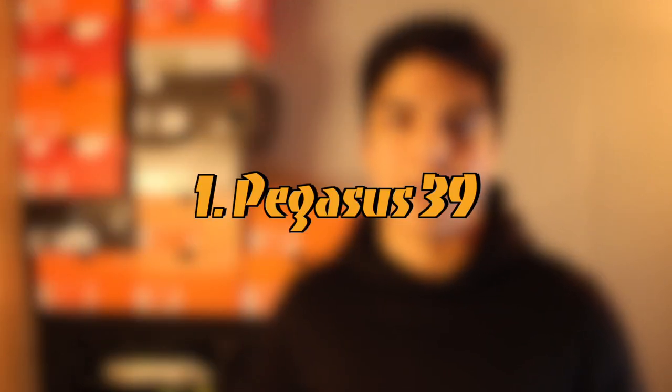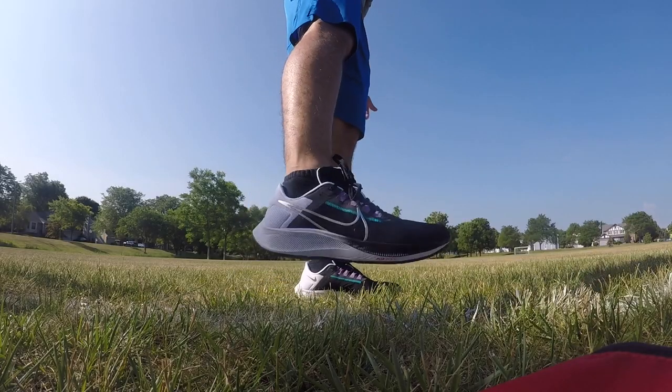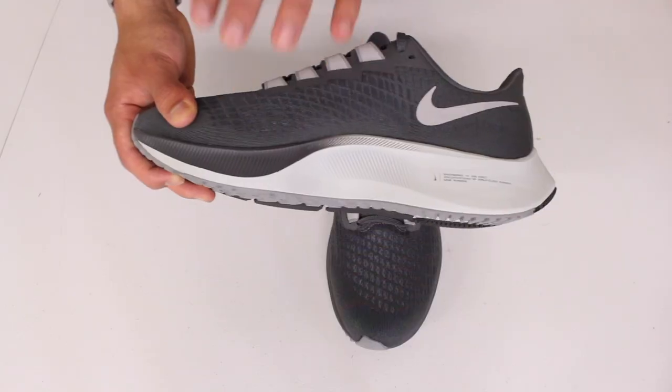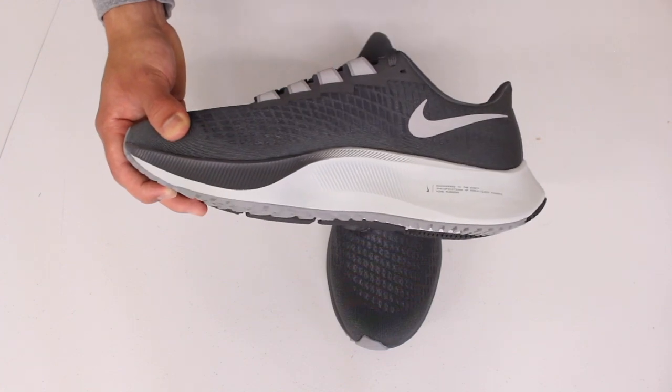The shoe that I'm looking forward to the most in 2022 is the Pegasus 39. History shows that the Pegasus is due for a major change this year, whether it be aesthetically, feature-wise, or a combination of both. It's going to be interesting to see, especially since this past year they didn't really change the way the shoe looked from the Pegasus 37 — they simply updated the upper and made the toe box wider, which I hope they keep on the 39 because I love the extra room at the toe box on the 38.